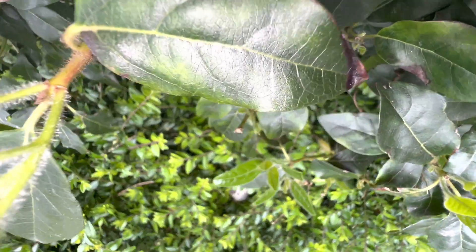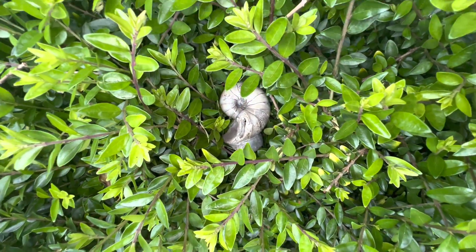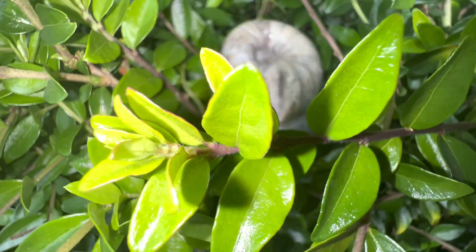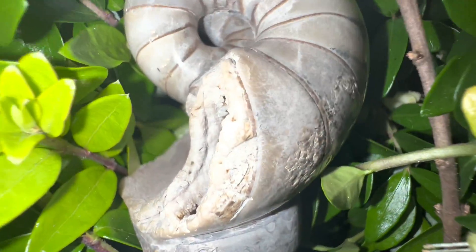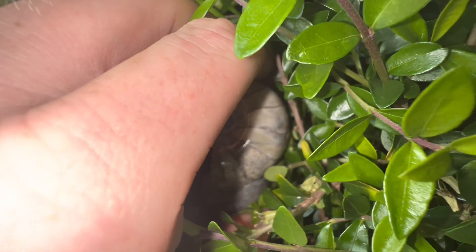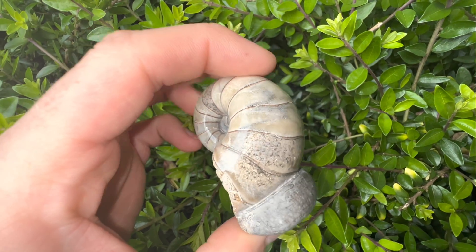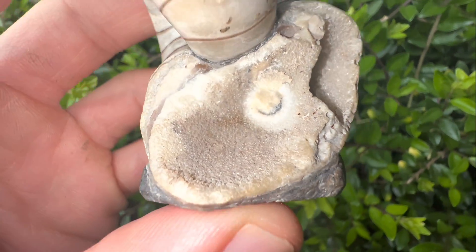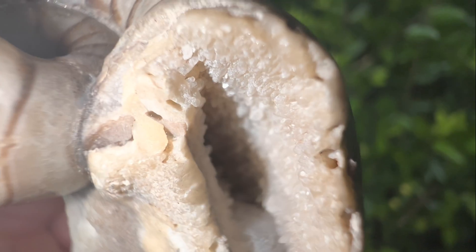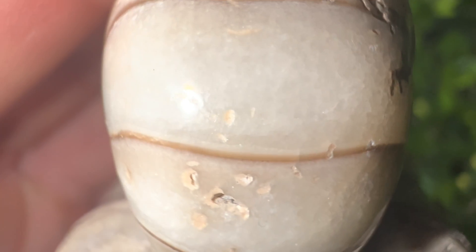Last but not least, we have another nautilus - this time one with the shell missing. As I explained before, that's not necessarily a bad thing; they look stunning underneath, with all of those calcite chambers. Something pretty spectacular. I've only ever found a couple of specimens like this one - they really are something pretty incredible to hold. Not something you find very often at all.